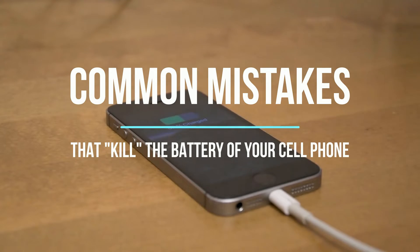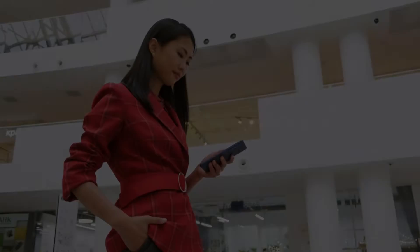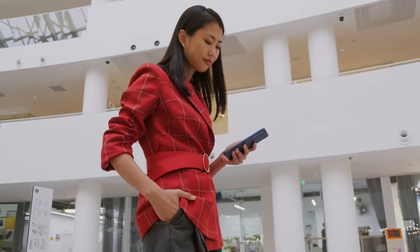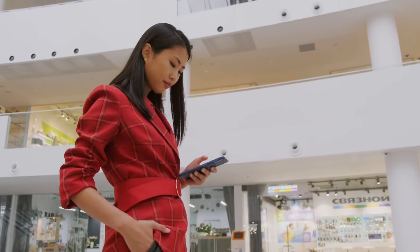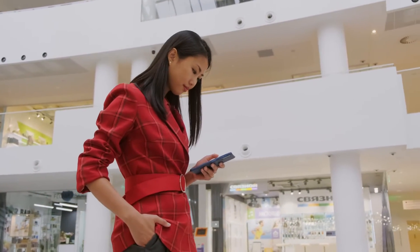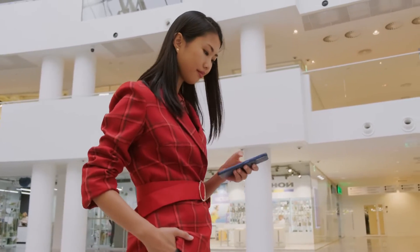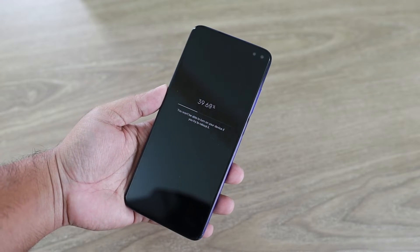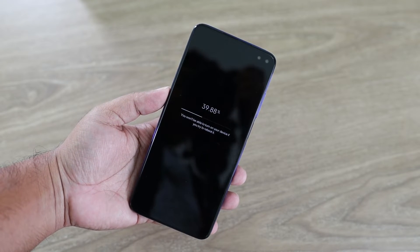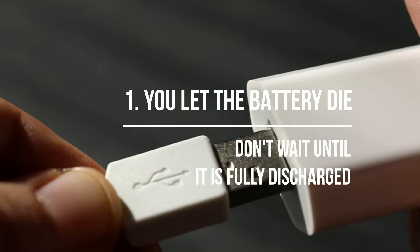Common mistakes that kill the battery of your cell phone. It's frustrating to pay thousands for a cell phone that forces you to sit next to an outlet during the day. Despite our best efforts to keep our phone in constant power saving mode, the shortened battery life may have less to do with how we use our phones and more to do with how we charge them. Here are the most common mistakes while charging.